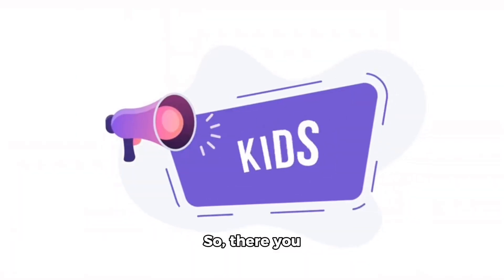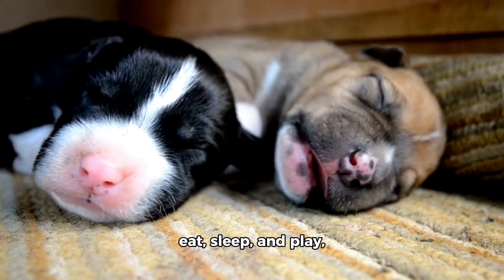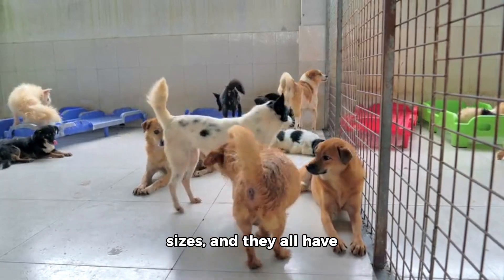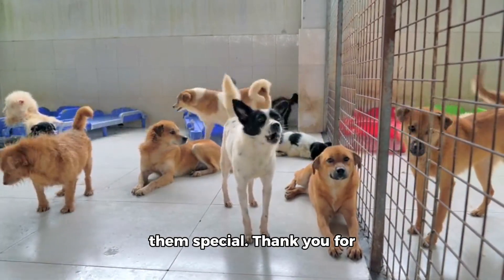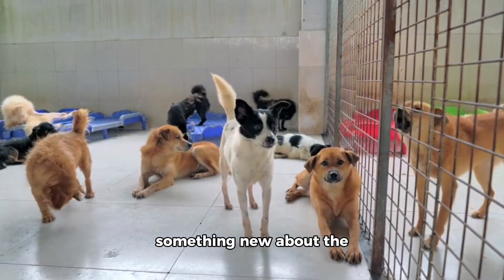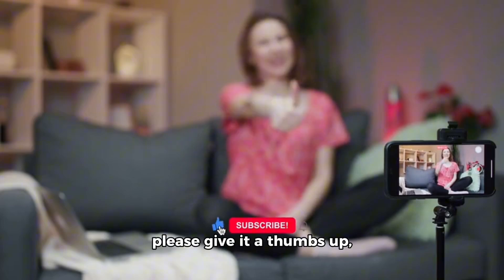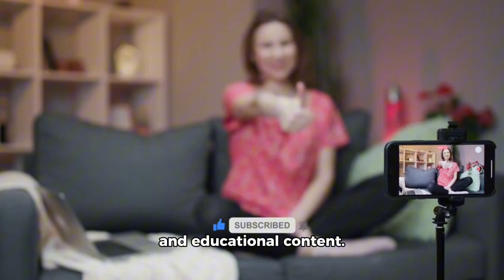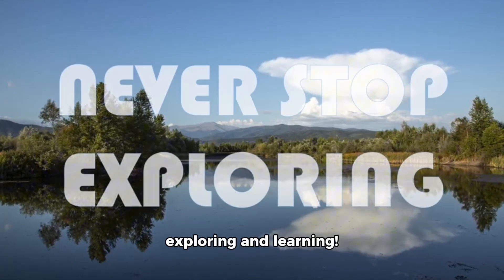So, there you have it, kids. All animals need to eat, sleep, and play, just like you. They come in all shapes and sizes, and they all have unique qualities that make them special. Thank you for joining us today, and we hope you've learned something new about the amazing world of animals. If you enjoyed this video, please give it a thumbs up, and don't forget to follow and subscribe for more fun and educational content. Until next time, keep exploring and learning.